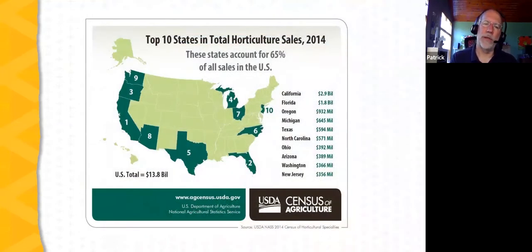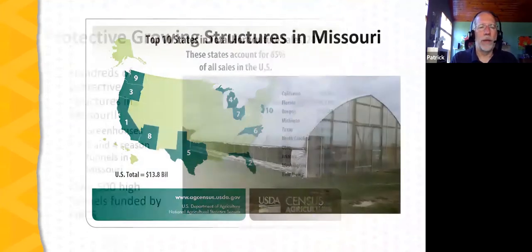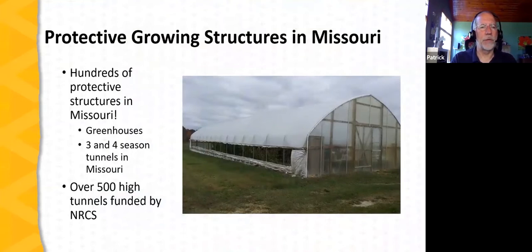Looking at the situation in the United States, we can see where the big states are for horticultural crop production — and these are also the states where protected culture is huge. But we're seeing growth in the use of protective structures in any state, including Missouri. There are hundreds of greenhouses and three- and four-season tunnels in Missouri, and hundreds of acres under protective structures when you include low tunnels and other covers. The NRCS high tunnel cost-share initiative has funded over 500 high tunnels in Missouri alone.